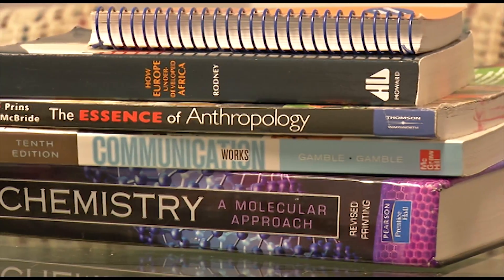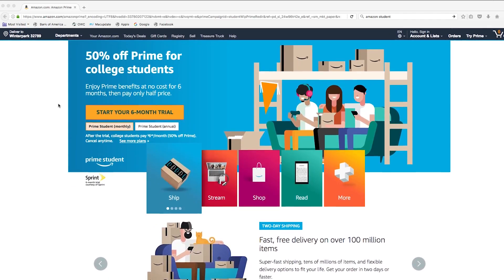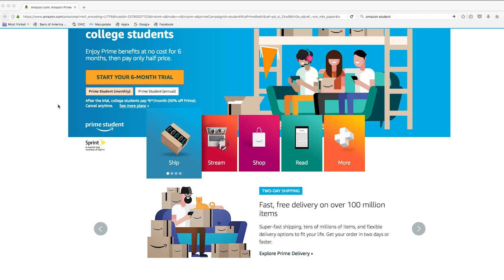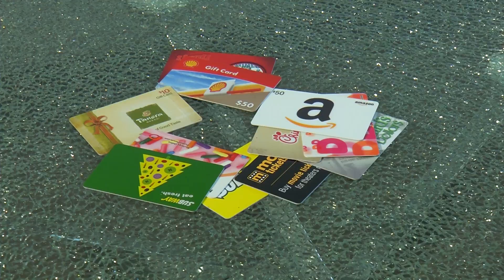When it comes to textbooks, you might want to try renting instead of buying. Or check out Amazon Prime Student — it lets you rent and compare prices of textbooks and other items, and you can sell back books in exchange for gift cards.